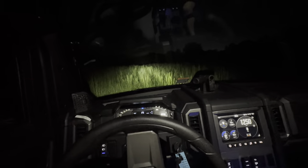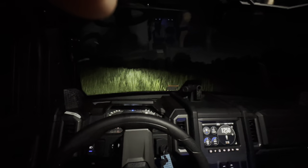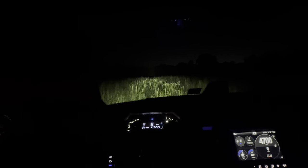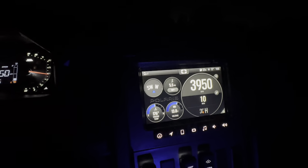We're riding around in high and running about 11 miles an hour, sitting at about 4,000 RPM at that speed. We'll cruise around the field and see what we get.